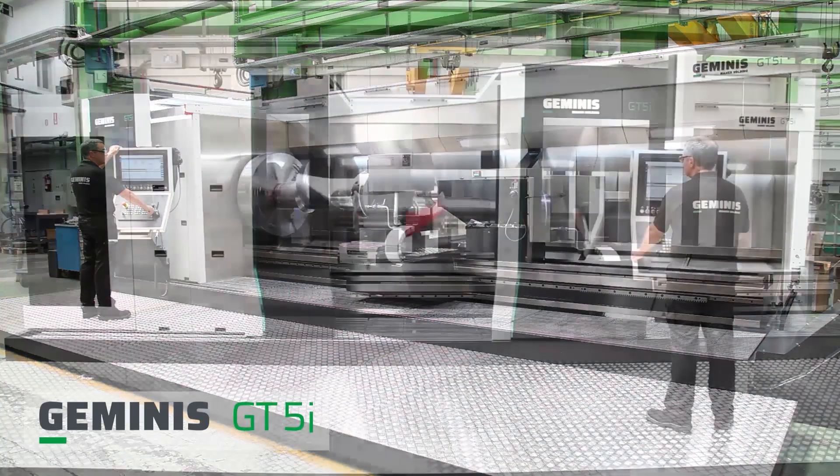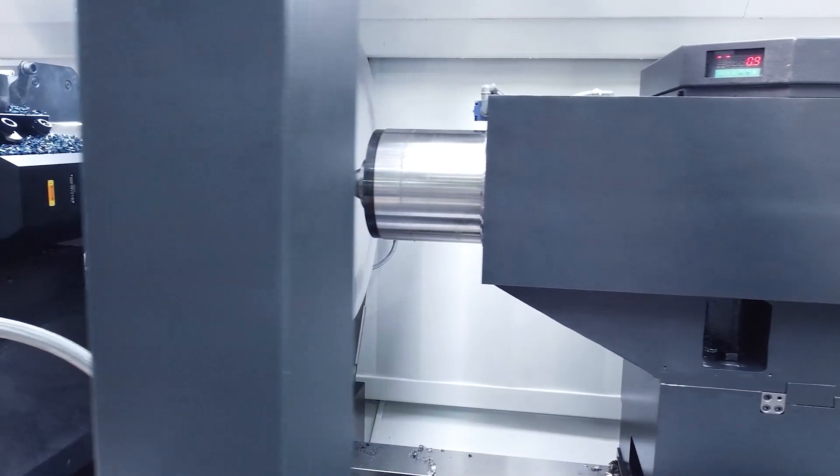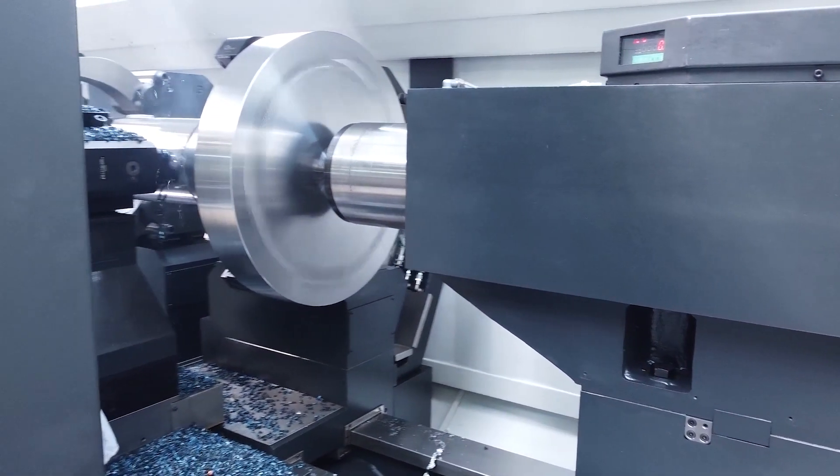For machining operations where capacity, versatility, and reliability are non-negotiable, meet the Geminis GT 5i Heavy Duty Flatbed Lathe.